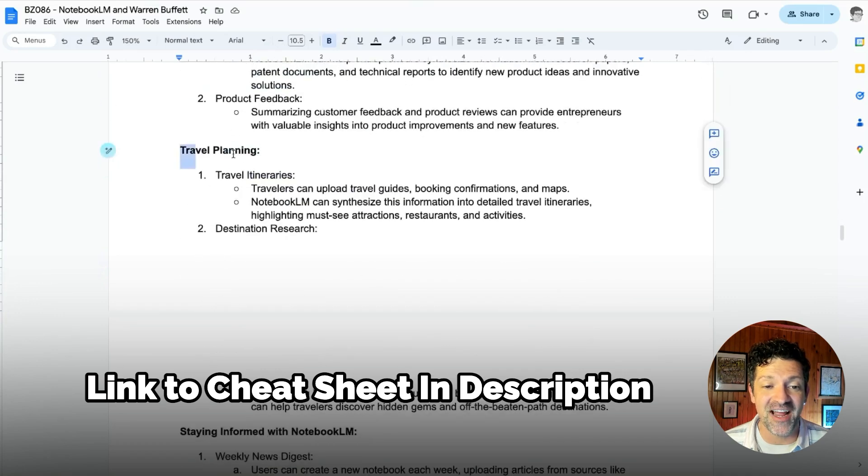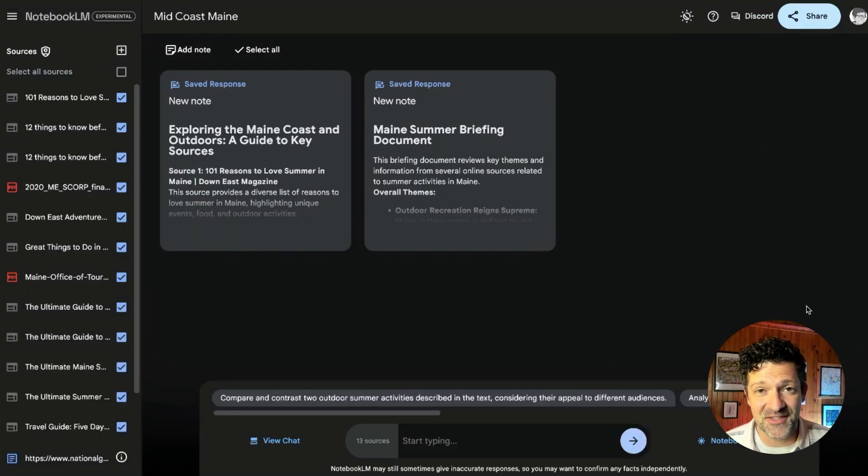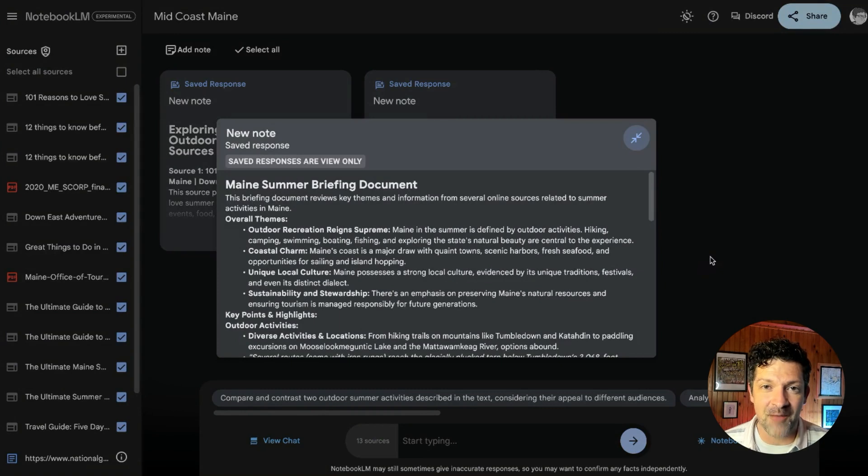Travel planning is another use case. I have a great knowledge base for this — I have a bunch of friends coming to visit me in Maine and I'm fairly new to the area, so I wanted to look up all of the coolest things to do. I did those same handful of Perplexity searches, found a dozen or so great resources that I loaded in, created a briefing doc and a guide to key sources, and this helped me find all sorts of weird activities, cool shops, and cool restaurants to show my friends and family this summer.